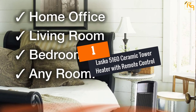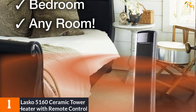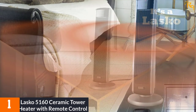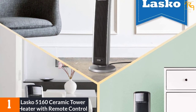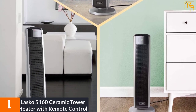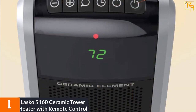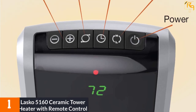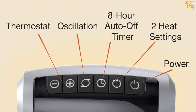At number 1: the Lasko 5160 Ceramic Tower Heater with Remote Control. The Lasko 5160 is a good solution for those who do not have a lot of floor space. It is a compact heater with widespread oscillation and adjustable heat settings, going up to 1500 watts, while the built-in fan evenly distributes heat throughout the room. It has a small remote control plus all needed controls placed at the top of the unit, and is equipped with automatic overheating protection.